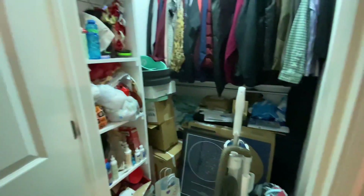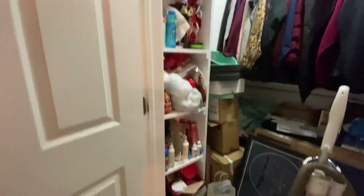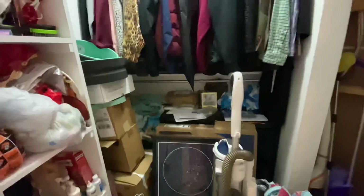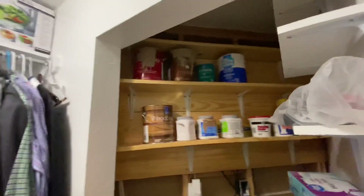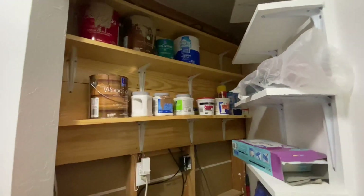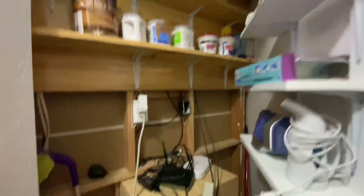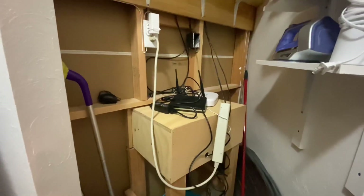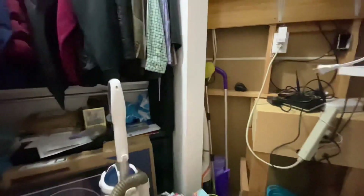Oh yeah, this big closet — there's storage like everywhere, all up here. And then more hanging rack with shelves up there, utilizing every inch of space. And then this is like all the TV wiring and the Wi-Fi router area and all of that setup.